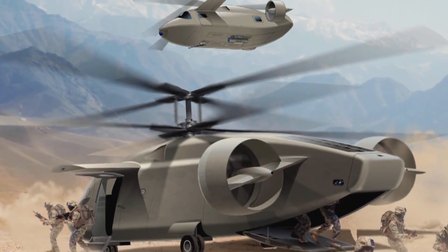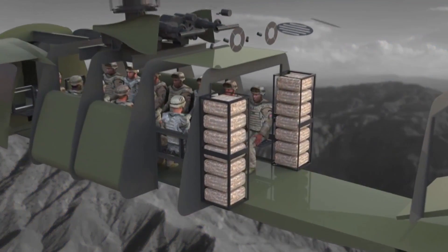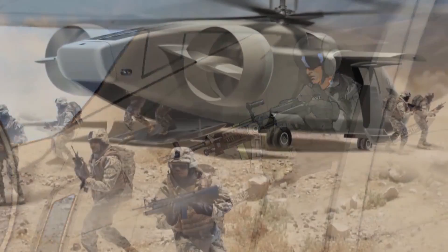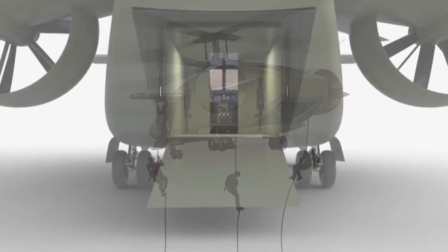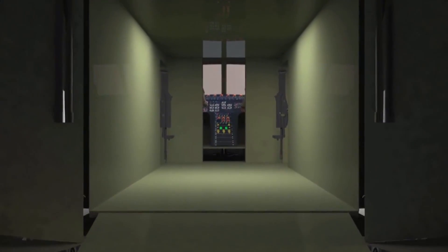The joint multi-role technology demonstration is the science and technology effort intended to form the foundation for Future Vertical Lift across all the capability sets. JMR is focused not only on aircraft demonstrations and the technologies associated with those aircraft demonstrations, but also on mission system architectures and a lot of subsystem demonstrations as well. Collectively between industry and government we've expended about 1.2 billion dollars on the JMR, with industry actually providing the lion's share of that funding.